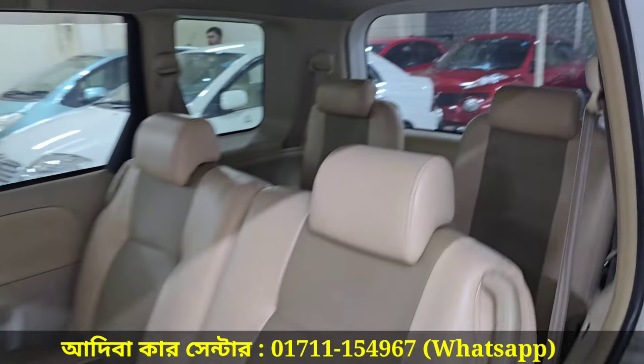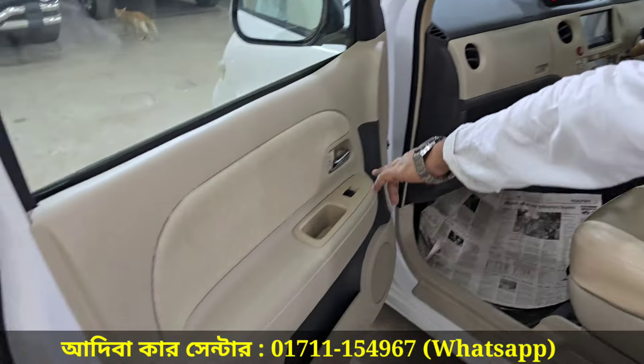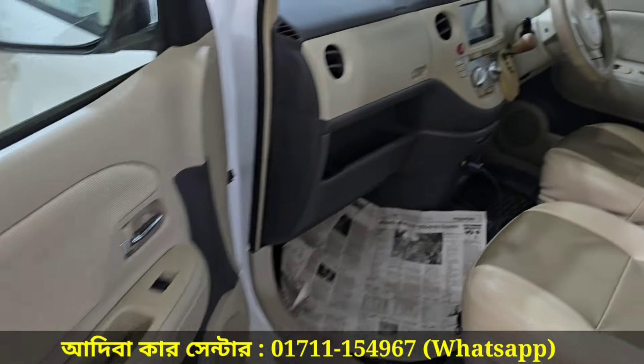This is a huge space. The biscuit color interior, nickel door handle, DVD back camera, leather seat cover.